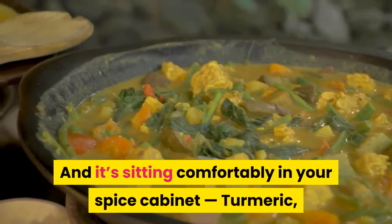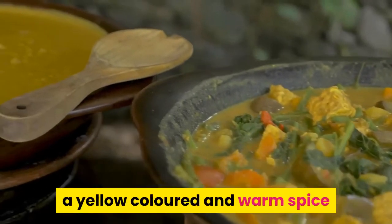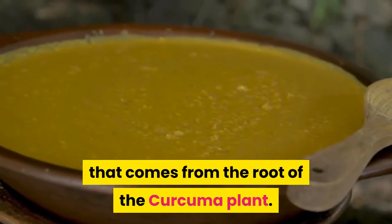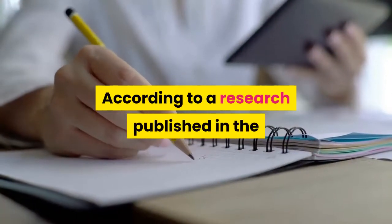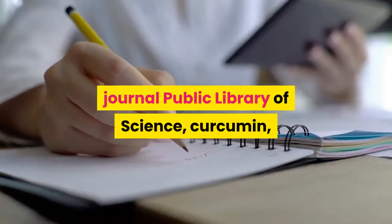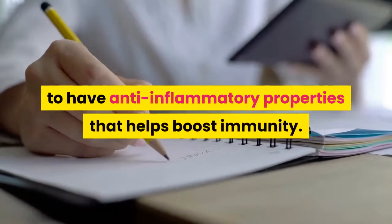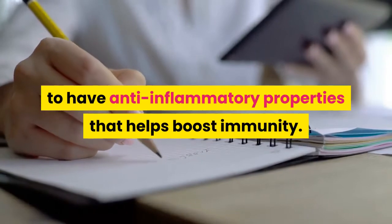And it's sitting comfortably in your spice cabinet: turmeric, a yellow-colored and warm spice that comes from the root of the curcuma plant. According to research published in the journal Public Library of Science, curcumin — a compound found in turmeric — is known to have anti-inflammatory properties that help boost immunity.